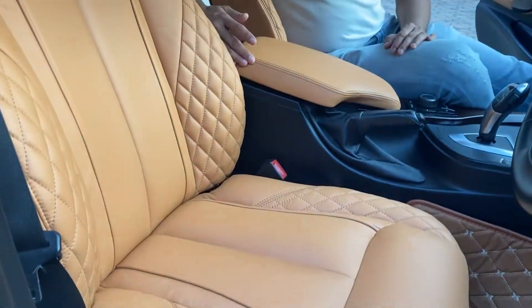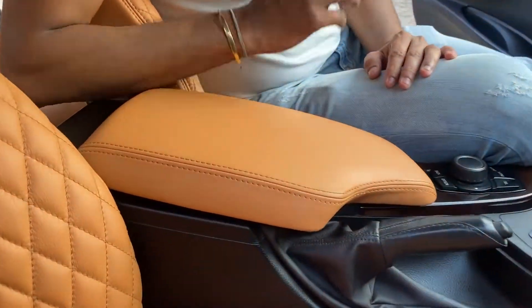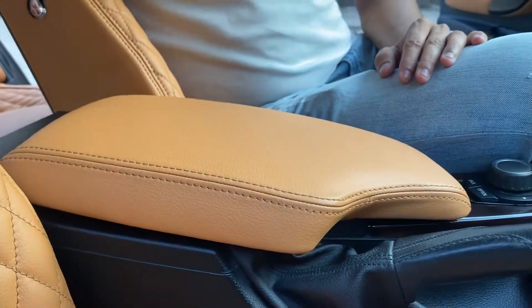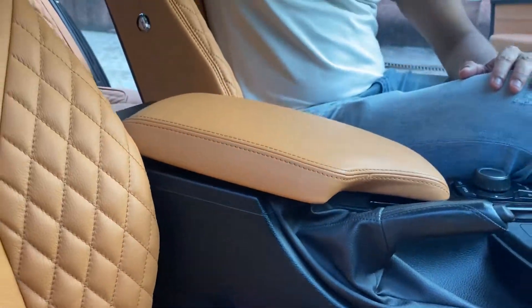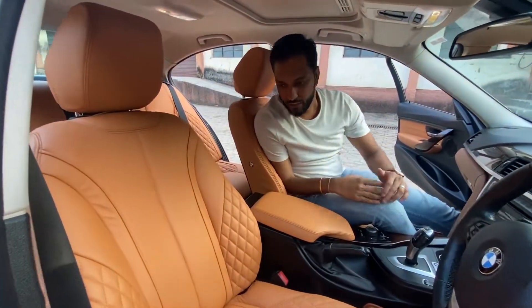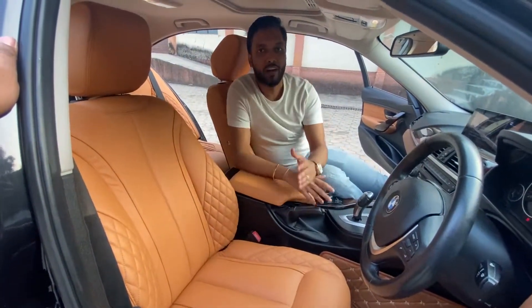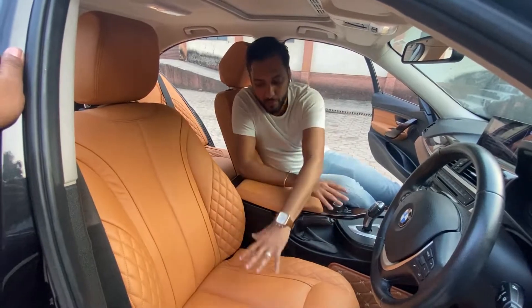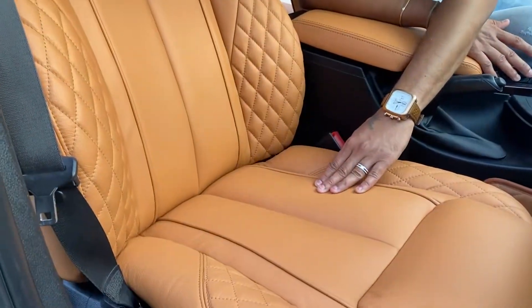Look at the fit and feel of the armrest as well. The seat covers throughout have all been changed. We have removed the old seat covers and fitted new ones, and we have made it more comfortable.